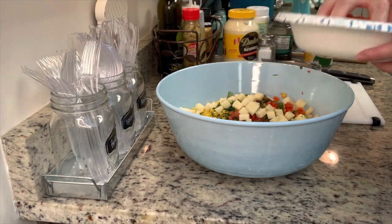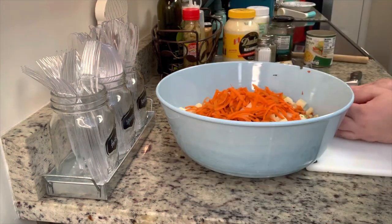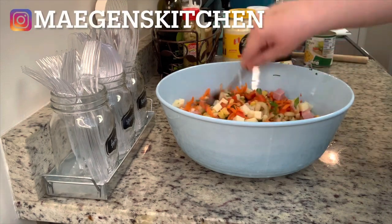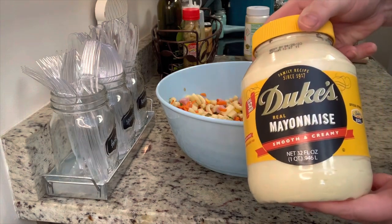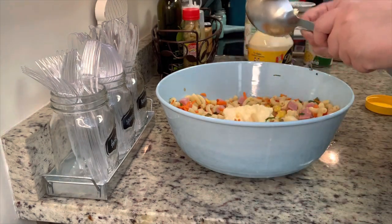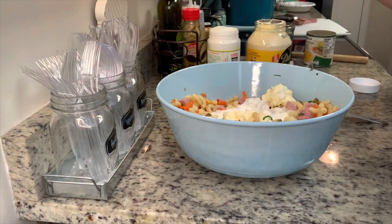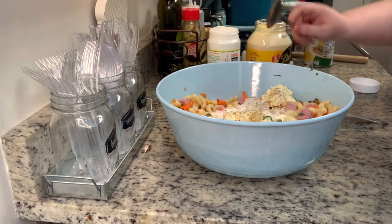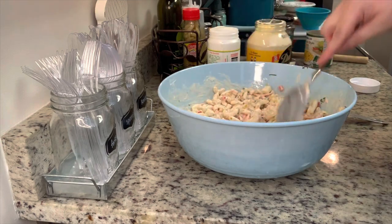Then I added some diced cheese — I'm using mozzarella, but use whatever you like. Next some shredded carrots, and then some ham. Instead of buying pre-cubed ham, I find it cheaper to get a ham steak and cut it up myself. Stir that until combined, then add in the mayonnaise, Mexican crema, salt, and pepper to taste. Give this a stir to combine it really well, then cover it and refrigerate. Anytime I make macaroni salad, pasta salad, or potato salad, I like to let it chill to let the flavors come together.